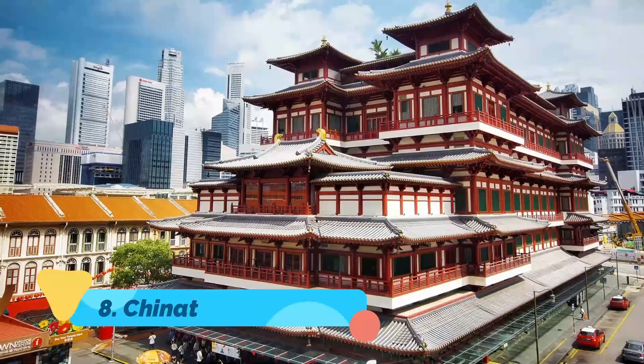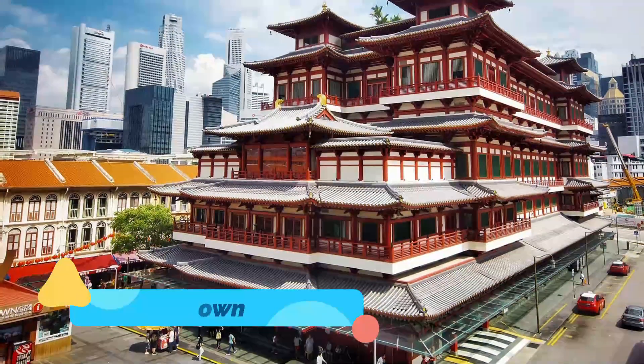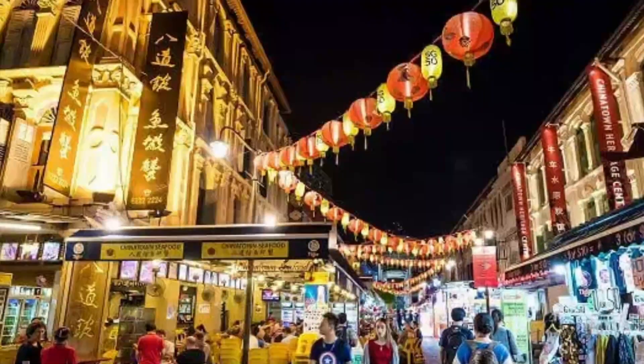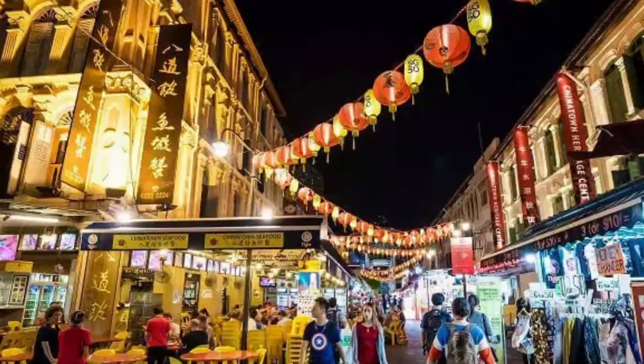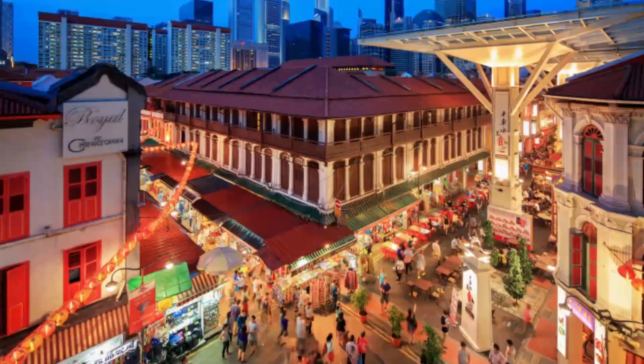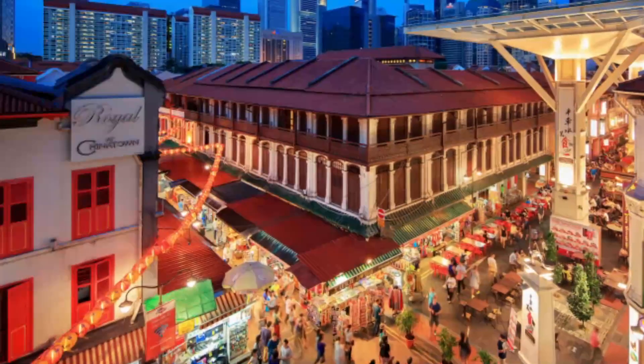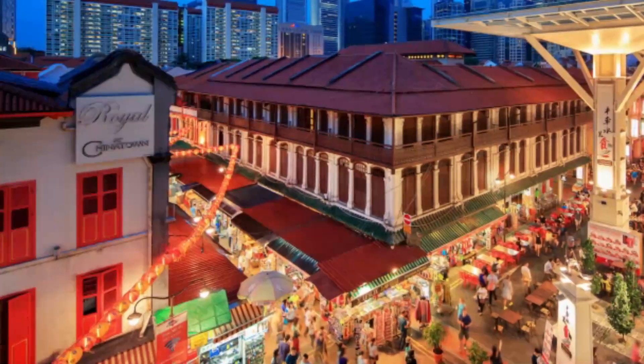Chinatown. If you've ever visited China, Singapore's Chinatown neighborhood will bring you right back there. From the small mom and pop stores and authentic Chinese food to the bright red lanterns, there's excitement and hustle in this district. You can visit the Chinese Heritage Center and see the impressive and beautiful Sri Mariam Man Hindu Temple.